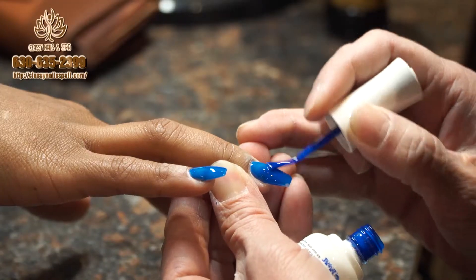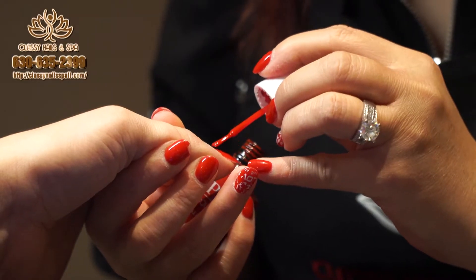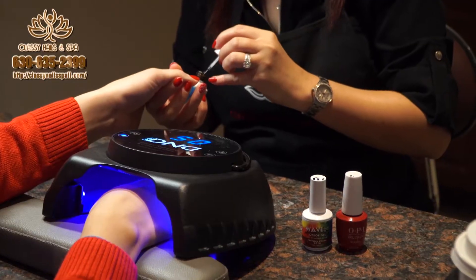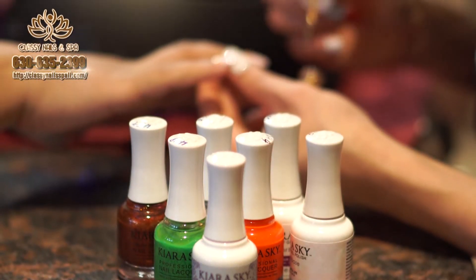Our highly qualified and talented nail technicians keep up to date with the latest styles and techniques, while using only top brands of nail polish like OPI and Kira Sky to fit your unique style.